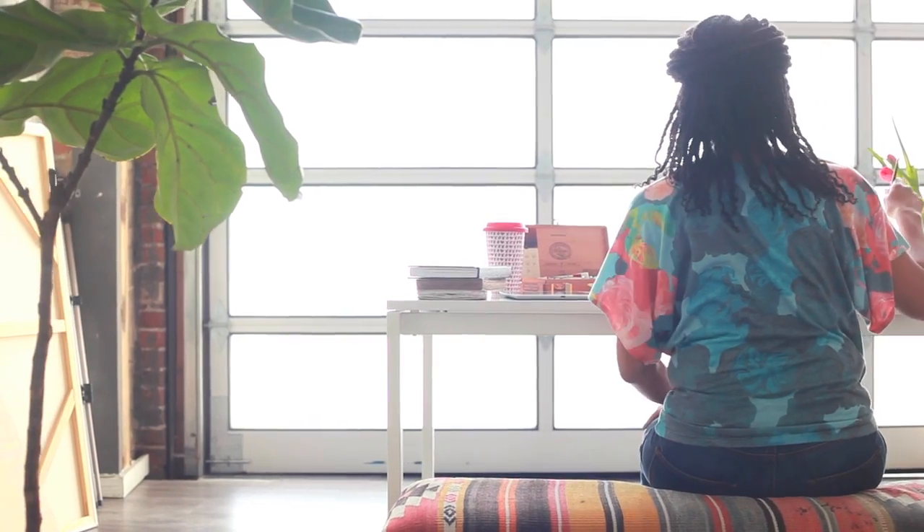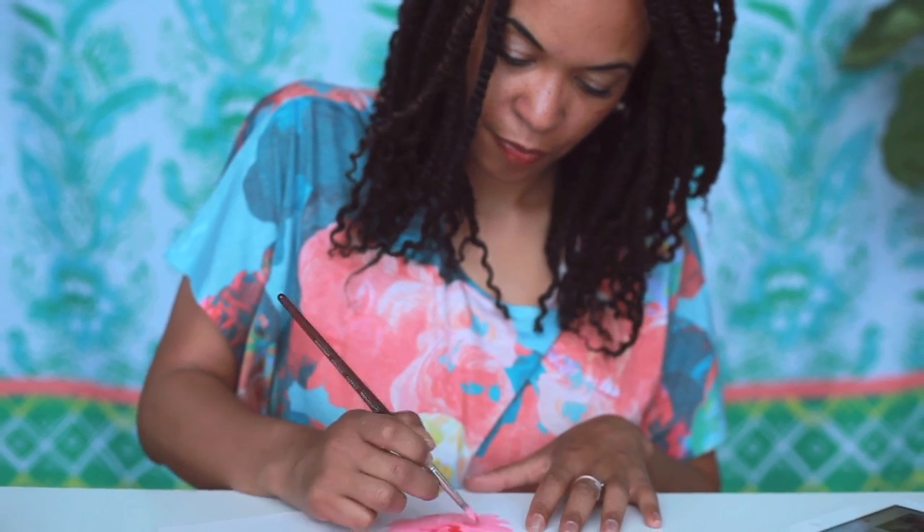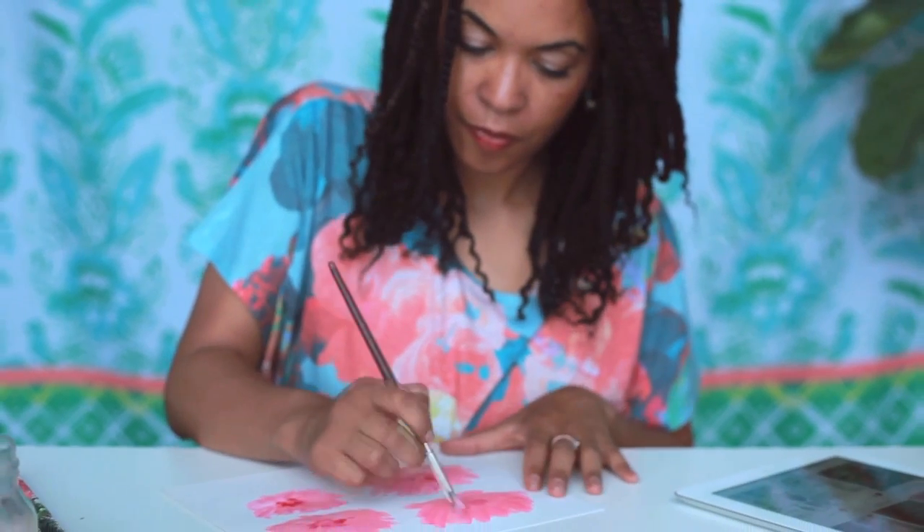In fifth grade, I was asked by one of the teachers to draw a mural on the cafeteria wall. It was me, the art teacher, and another student in class, and we drew a tropical scene that went from one end of the cafeteria to the other end.